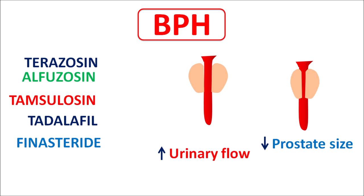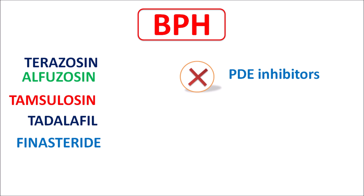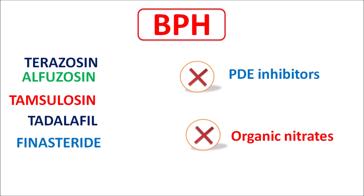Drugs that increase urinary flow are used to treat mild to moderate BPH symptoms, while drugs that reduce prostate size are used for severe symptoms associated with prostate enlargement. An important distinction is that some drugs should not be combined with PDE5 inhibitors (phosphodiesterase inhibitors), while another group is contraindicated with organic nitrates.